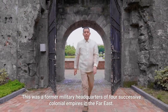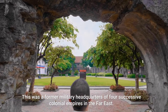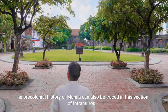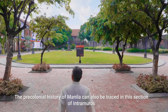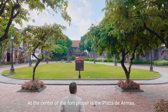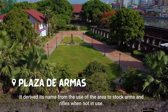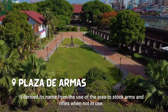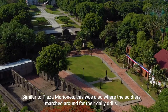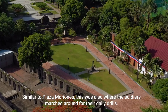This was a former military headquarters of four successive colonial empires in the Far East. The pre-colonial history of Manila can also be traced in the section of Intramuros where the kingdom of Raja Sulaiman was once located. At the center of the Fort Proper is Plaza de Armas. It derived its name from the use of the area to stock arms and rifles when not in use. Similar to Plaza Moriones, this was also where the soldiers marched around for their daily drills.